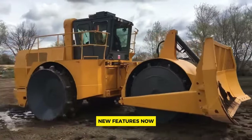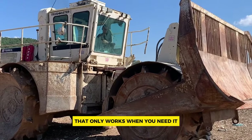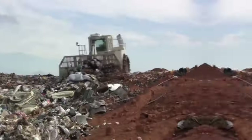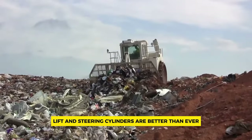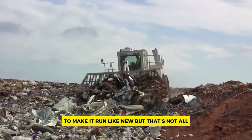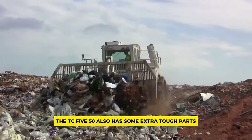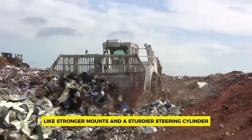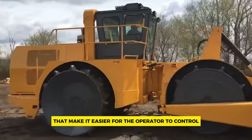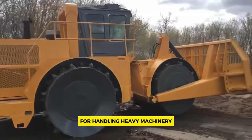Number five: Terex TC-550. The TC-550 has been upgraded with a hydraulic steering and blade control system that only activates when needed, making it more efficient and saving energy. The blade lift and steering cylinders are improved, making the machine last longer and run smoother. It also features stronger mounts and a sturdier steering cylinder mounting. Inside the cab, new joysticks make it easier for the operator to control everything from the blade to the speed.